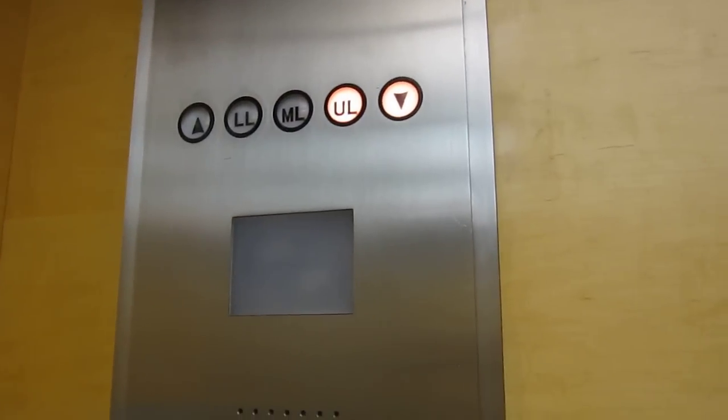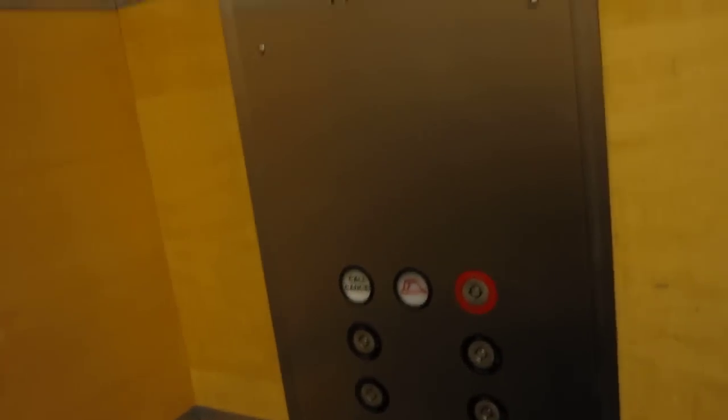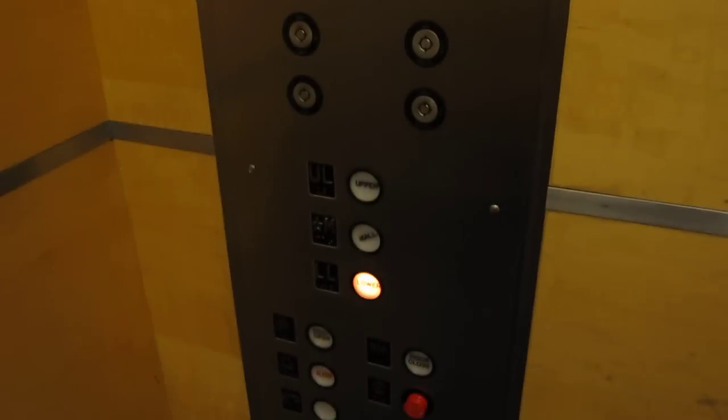We're stopping at the mall level, I'll shut it off here. It still has a burlap. This is a position indicator, and that's it.